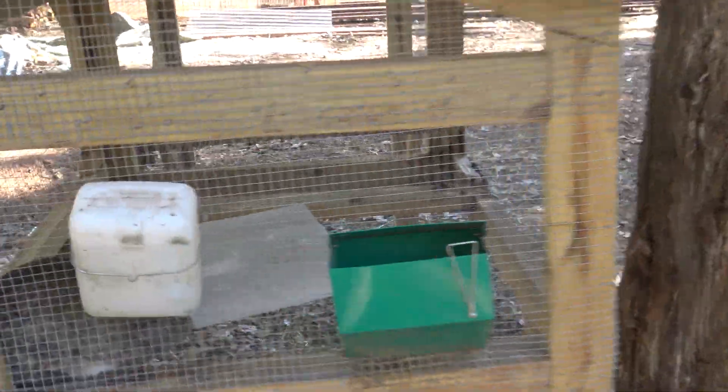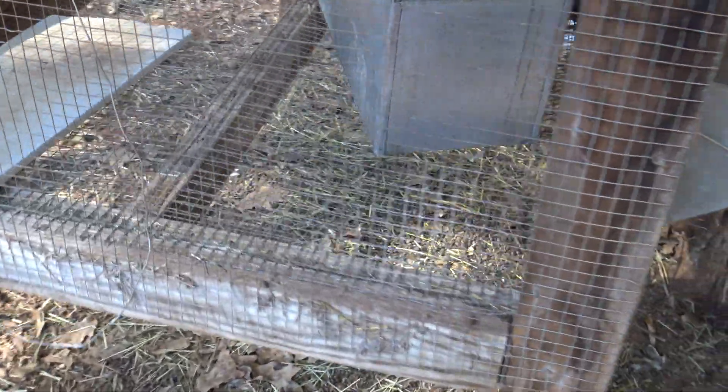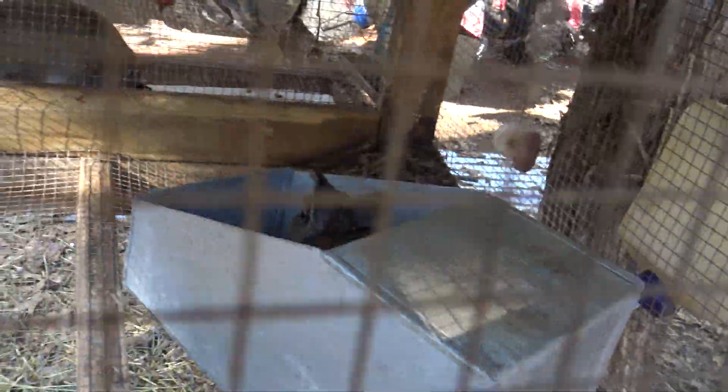There's mama hop hops — what are you doing mama hop hops, you want some hay? Here's Bob — hey Bob, what are you doing buddy? Are you ready again? I bet you are.